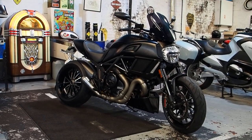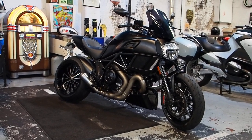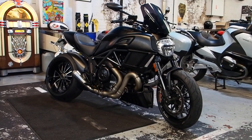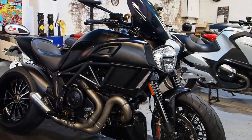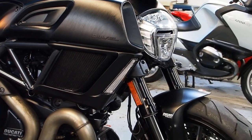Hi boys and girls, MattTheRealToyShop.com. What a treat for you today — Ducati Diavel Dark Stealth with a race fit pipe on it. It sounds like Satan gargling — can I say that? We've said it. Right, that's what it sounds like, we'll come to that in a minute.